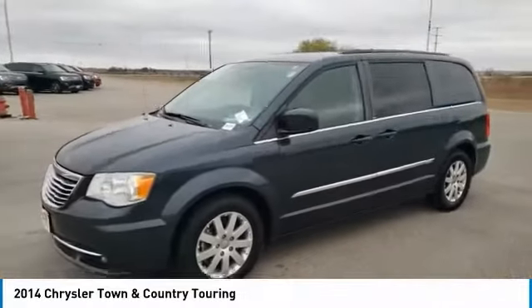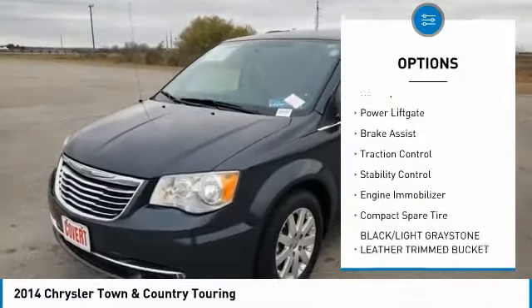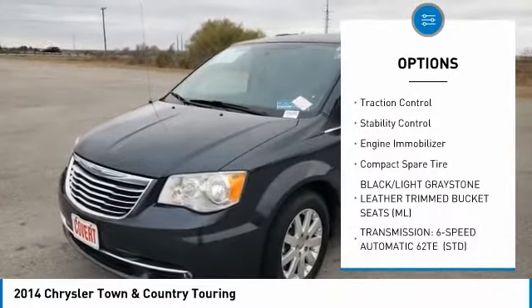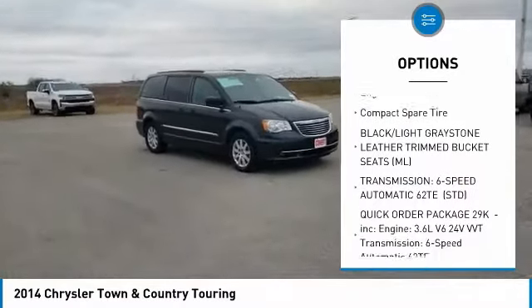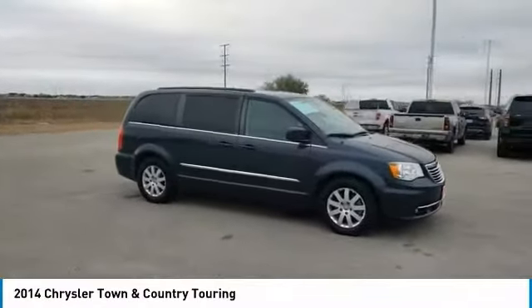Here are some of this vehicle's great options: tire pressure monitor, heated mirrors, aluminum wheels, rear spoiler, power lift gate, brake assist, traction control, stability control, engine immobilizer, compact spare tire.